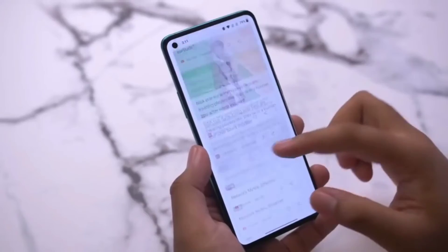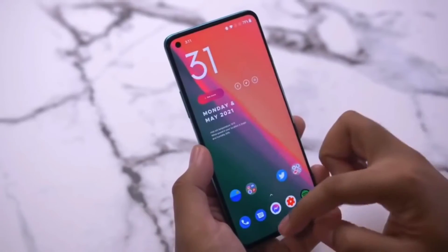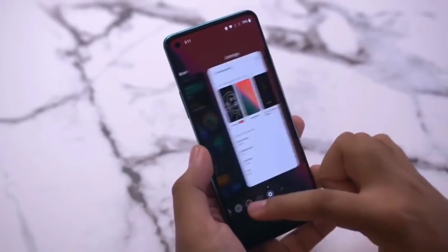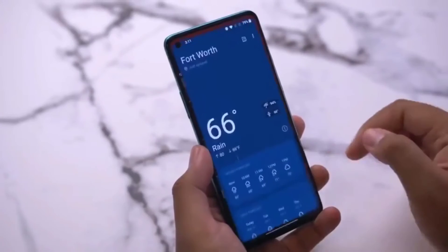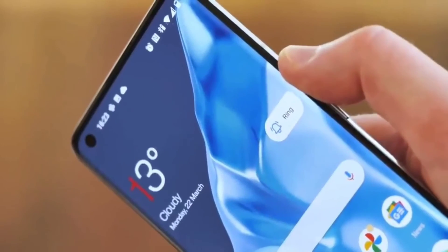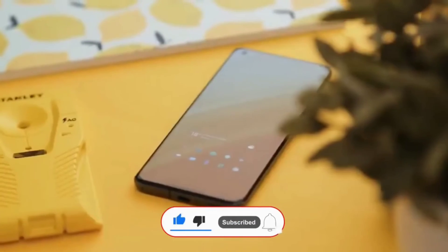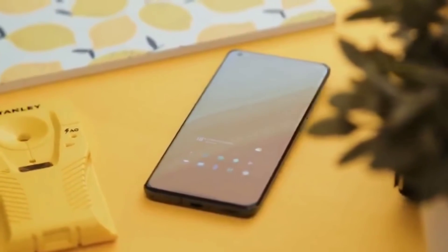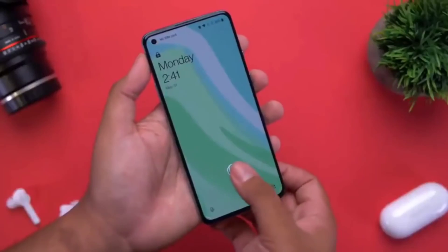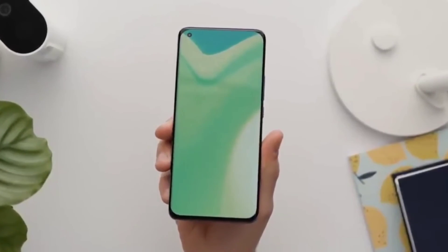Now let's talk about how you can get the Jio cashback while purchasing this smartphone. You have to purchase this smartphone offline or online, then put the first SIM as Jio. After that, download the MyJio application and register. Once you register, you will get the cashback, which you can use to recharge next month, or you can recharge on any other Jio number as well.